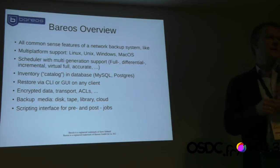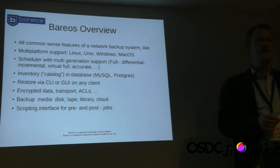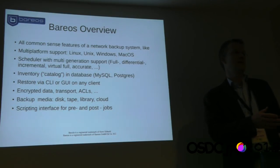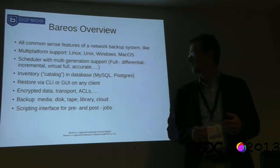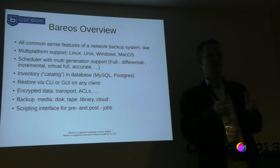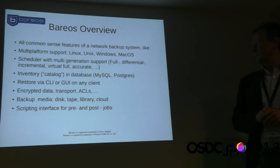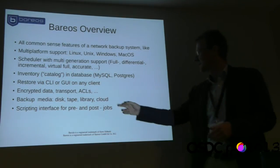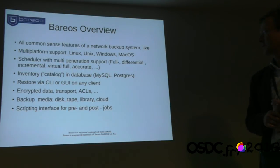We have an inventory of all backup files with checksums and dates stored in a database, usually MySQL or Postgres. You can do restores via command-line interface, a lab GUI, or Qt GUI, and restore to any machine. We have encryption — files can be encrypted on the backup client and stored on tape, and we can encrypt the transport. We have access controls to restrict access to certain backup files, and support all kinds of media: disk, tape, tape libraries, large roboters, and cloud.